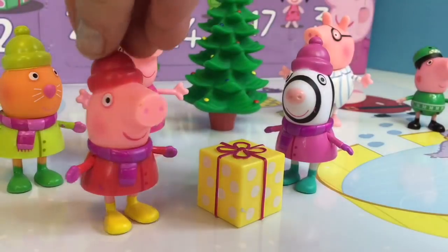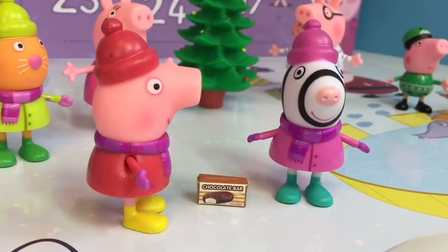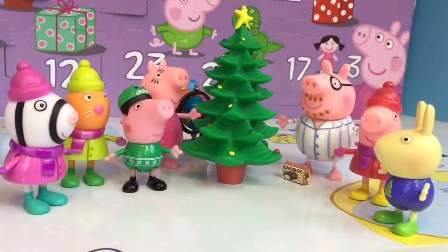Zoe Zebra has a bright yellow gift for Peppa. She unwraps it, and inside are some homemade chocolate covered ice cream bars. My favorite! Make sure you keep them cold! What a wonderful party!